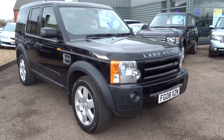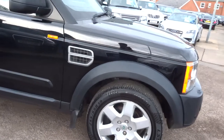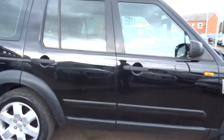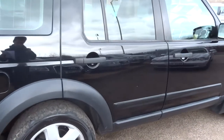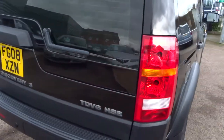Fresh into stock this morning, we have this beautiful Land Rover Discovery 3. This is a 2008 vehicle, 2.7 litre turbo diesel V6, in full HSE specification, finished in brilliant black.